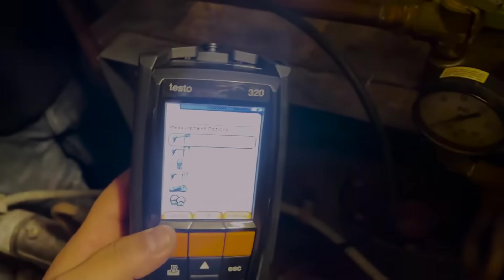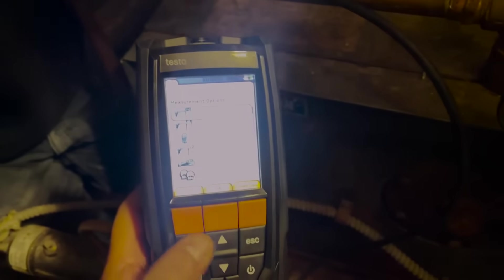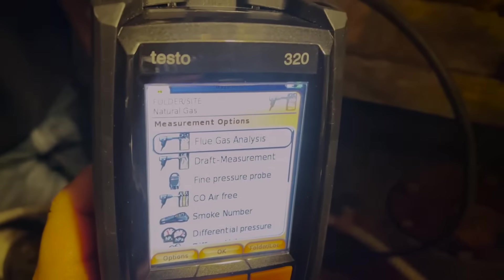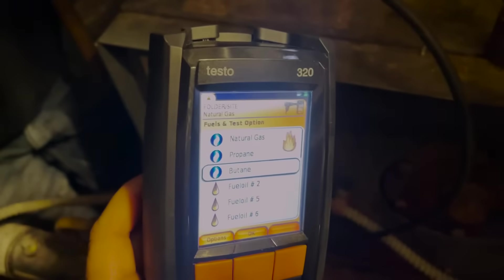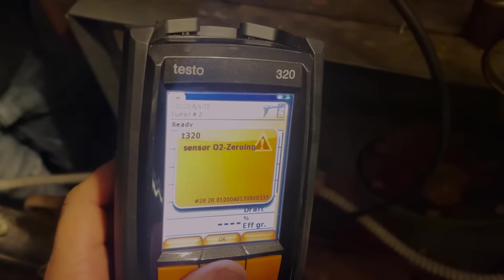It's a little blurry but we've got to put it to number two oil because that's what we're using. So right now we're going to press okay, go to flue analysis, then go to number two oil — right here — press okay. Alright, now we're ready.